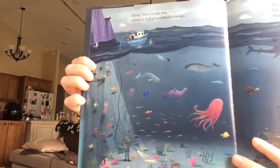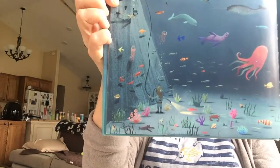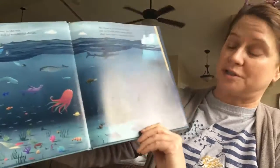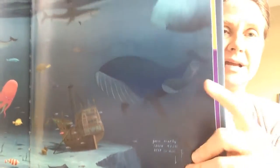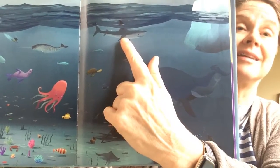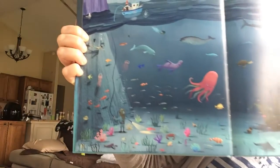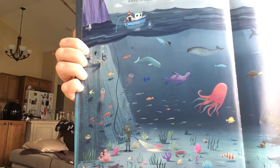Then there is the sea, which is full of wonderful things. Look at all the cool things that are in the sea. And we know a bit about the sea, but we'll talk more about that once you've learned to swim. Look, there's a diver right down here, and look at the giant fish and a shipwreck. Oh, and what's that? I think it's a shark. And an iceberg. And look at all the cool stuff over here. Pretty cool stuff in the sea.